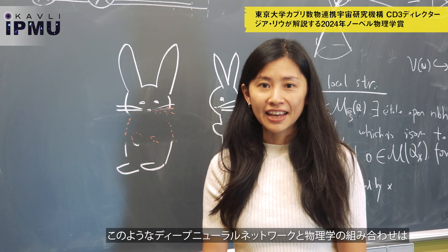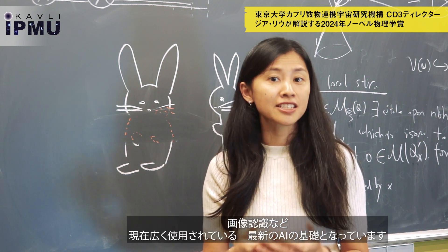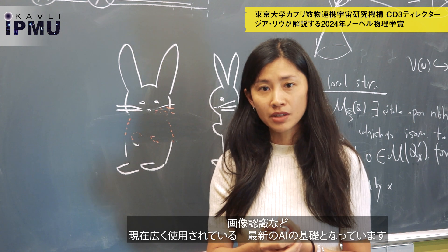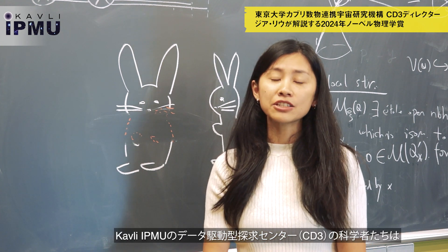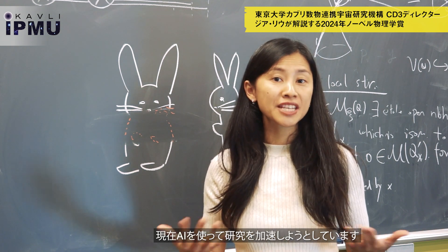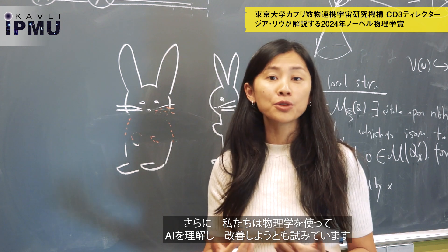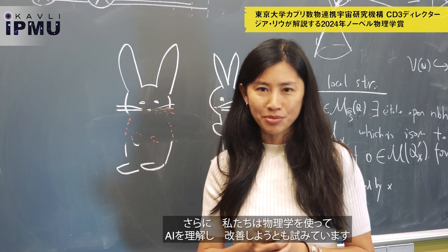The combination of deep neural networks and physics is really at the foundation of modern AI that is currently being used widely, such as image recognition and voice recognition. Scientists at the Center for Data-Driven Discovery at Kavli IPMU are now trying to use AI to accelerate our research. In addition, we are also trying to use physics to understand and improve AI.